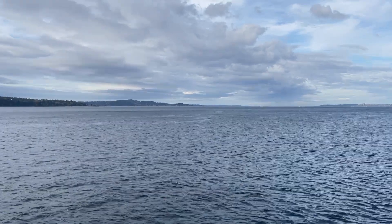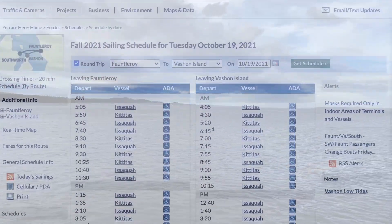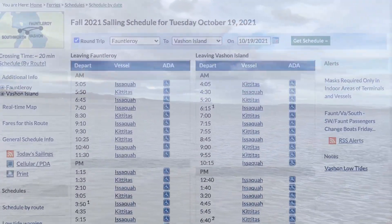Before your trip, take a moment to research the sailing times of the ferries. Note any weekend or holiday changes.